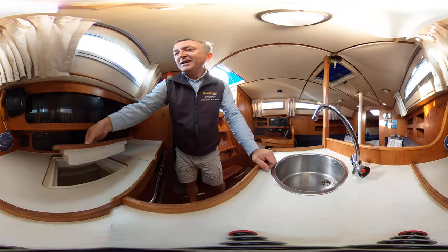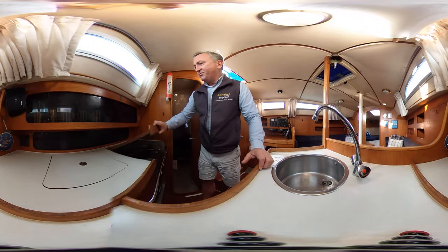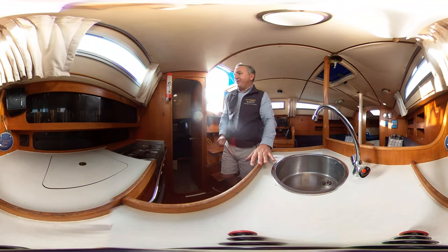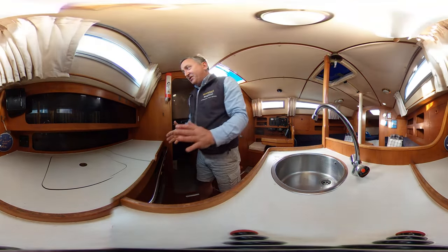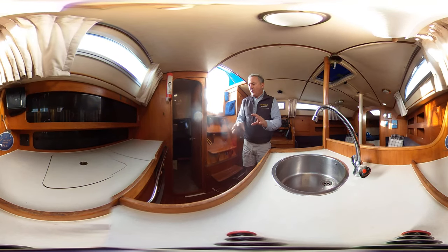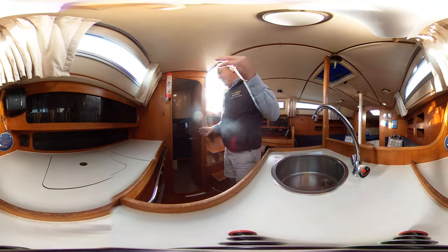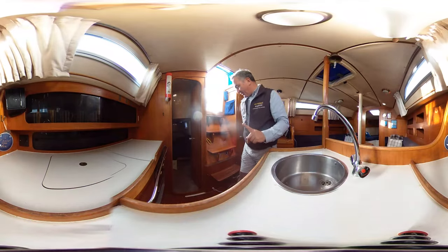Inset into the work surface we've got a working fridge — decent size. And we've got the gimbal cooker: two burners, pot and pan holders, a grill, and an oven — really lovely. Once it's cooled down, the lid goes back on and we have a nice work surface there too. Galleys are often quite cramped, and galleys of this type can preclude access to the aft cabin, but people can squeeze past here — although you'd need to watch for anything cooking on the hob so just something to be aware of.